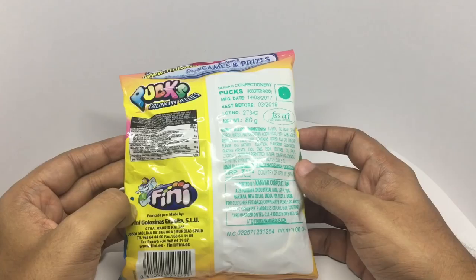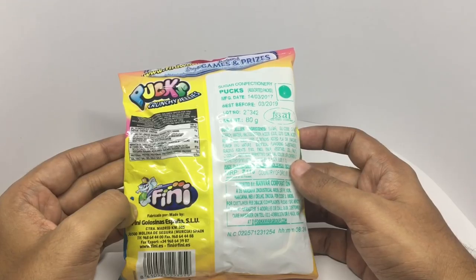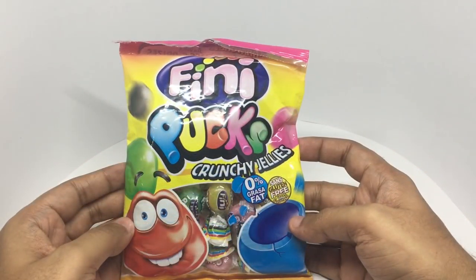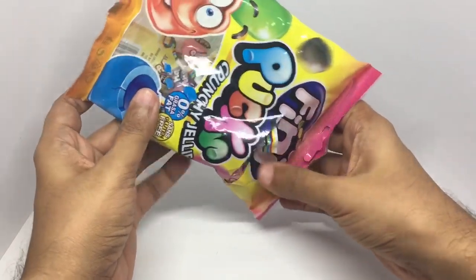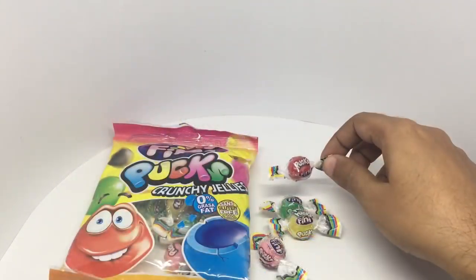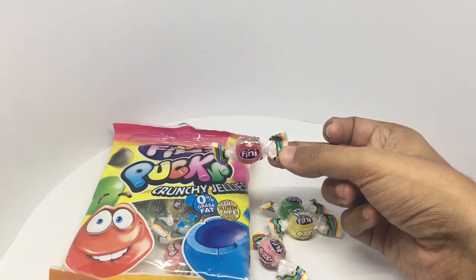The ingredients are sugar, glucose syrup, starch, water, maltodextrin, acidity regulators, condensed flavor, and natural flavoring. So let's taste it — it looks like it comes in quite a few flavors; let's try the red one.